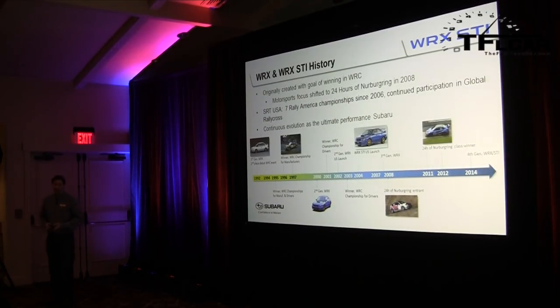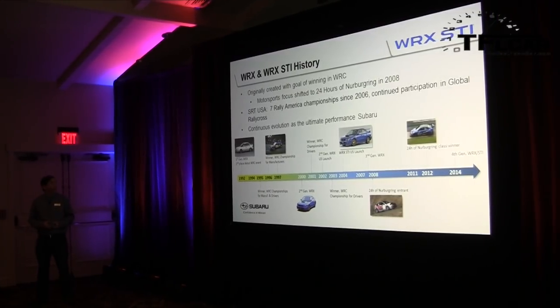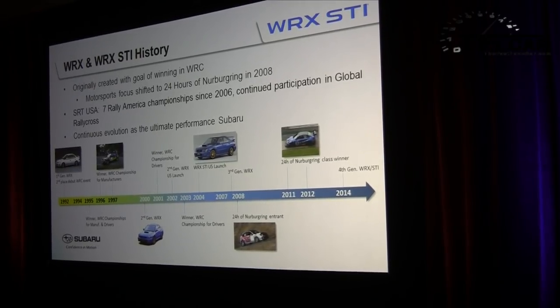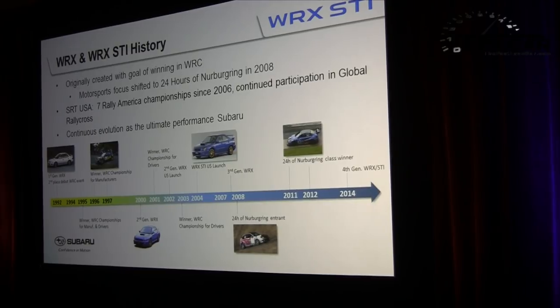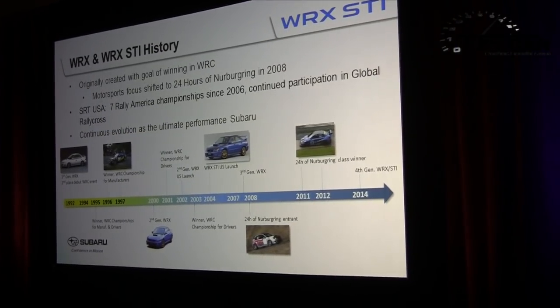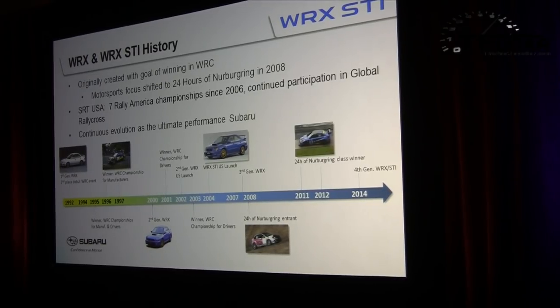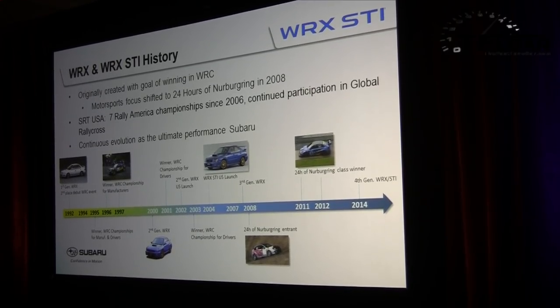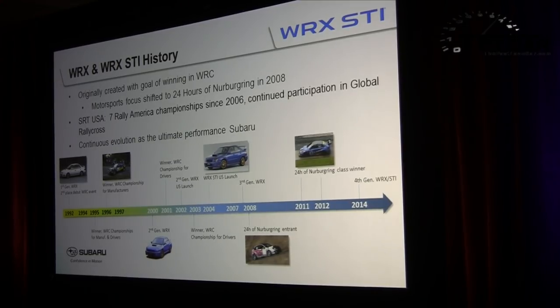Starting with the overall history of the car: the WRX and STI originally were created starting in 1992, and that evolved into the STI. The focus was originally winning in WRC rally competition, and Subaru achieved manufacturer championships in 1995, 1996, and 1997. The motorsports focus later shifted to the 24 Hours of Nürburgring starting in 2008, with class victories in 2011 and 2012. In the U.S., Subaru continues the SRT USA program with seven rally America championships since 2006 and participates in global rallycross. This motorsports involvement helps the WRX STI evolve as the ultimate performance Subaru.